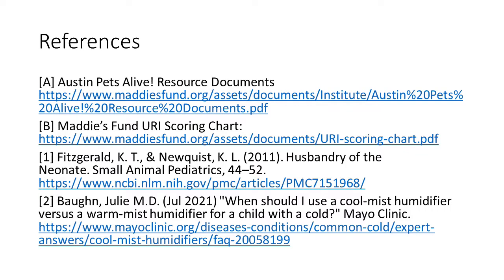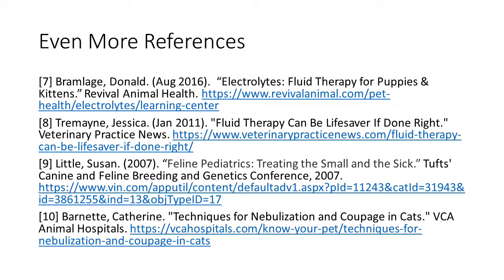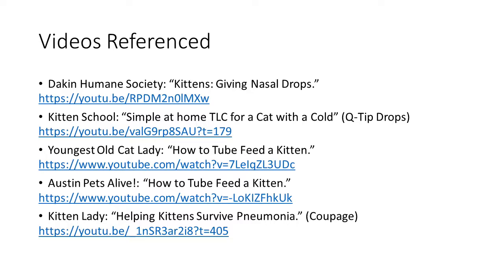And here are all of my references. As you can see, I have quite a few, so you may need to slow this down. I have all of these included in the description of my video, as well as some locations where you can buy some of the objects I've talked about.